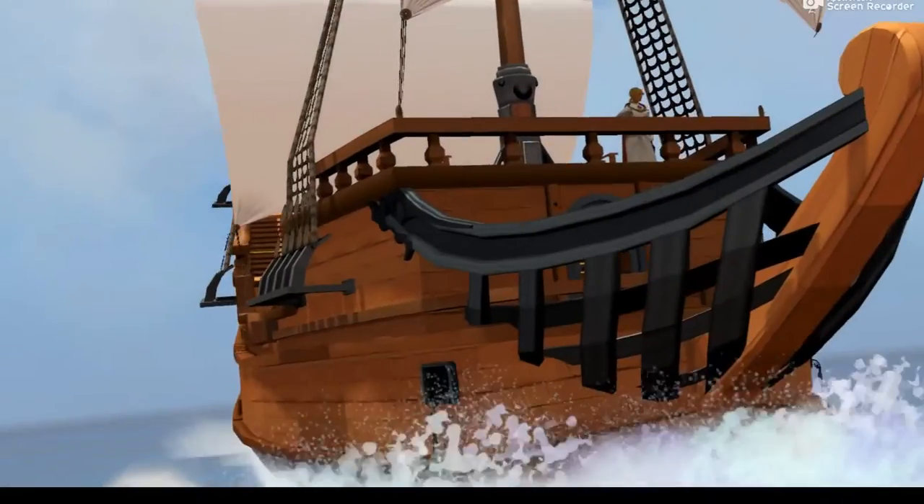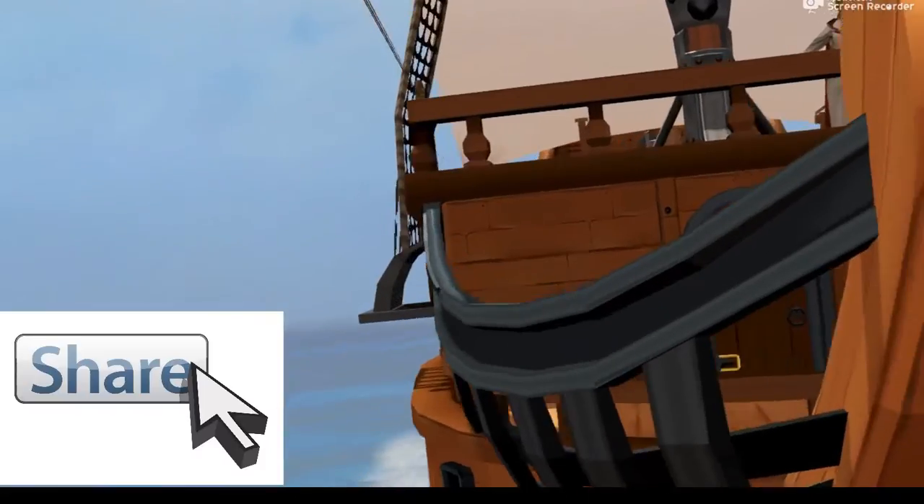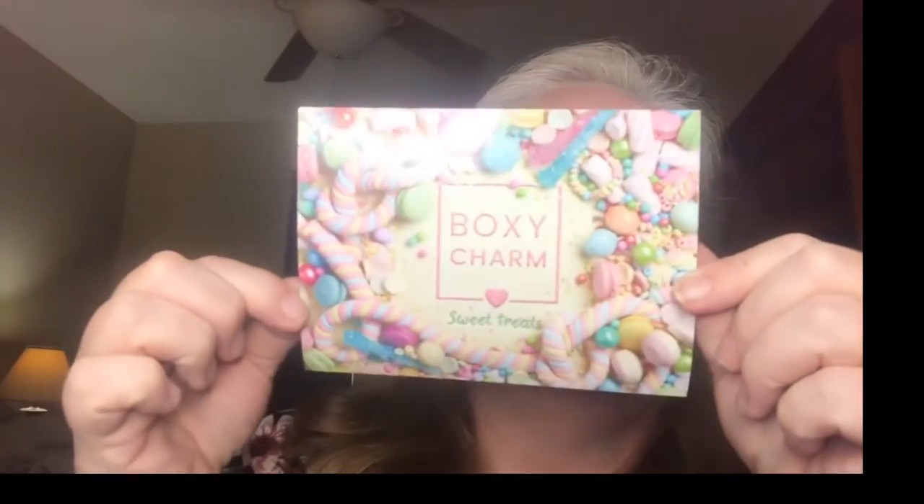Hey Neapolah fans, Neapolitan gal here. Today I'm trying a little something different with my camera, and we're going to be doing another BoxyCharm unboxing. I did the March BoxyCharm unboxing towards the end of last month, and my new one came in on Monday — it's time to unbox it. Don't forget to like, comment, share, and subscribe. You can also follow me on Instagram, Twitter, and Facebook.